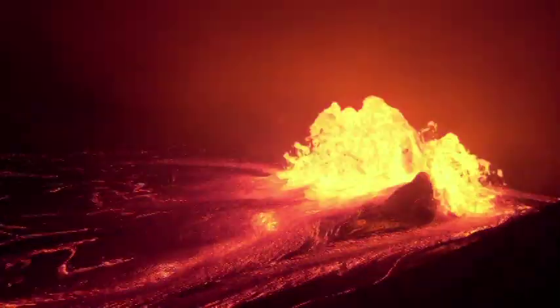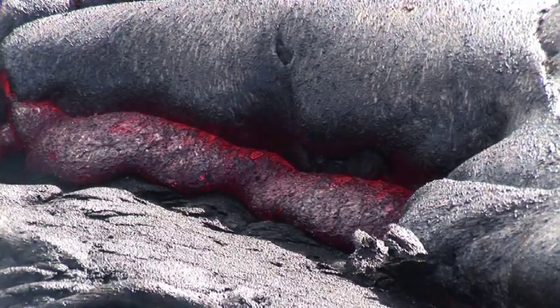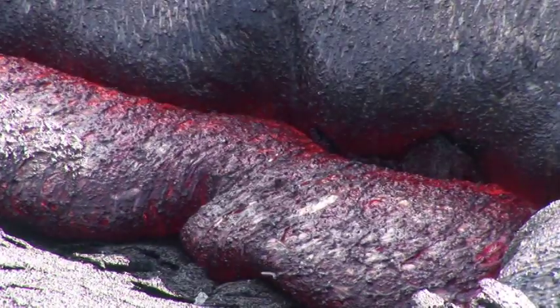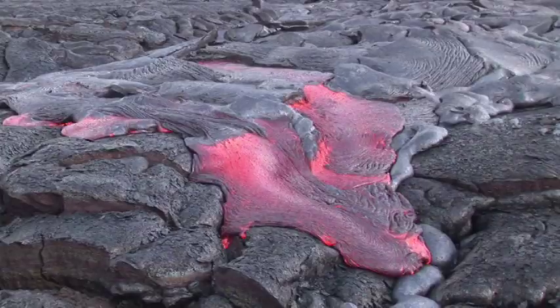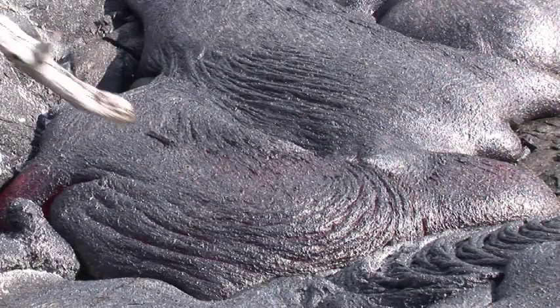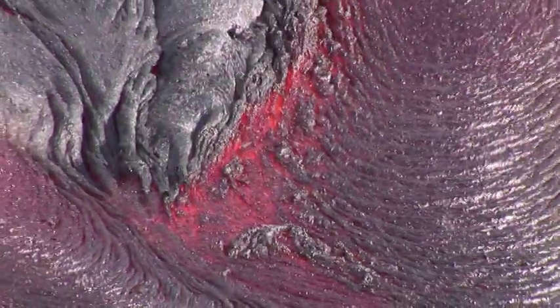One of the most awesome displays of the tremendous energy inside our planet is produced by an active lava flow. Lava flows are produced when magma reaches the surface without fragmenting into pyroclastic material. But how fast it moves, what it looks like, and whether or not you can poke a stick in it — well, that depends on what kind of lava we're talking about.